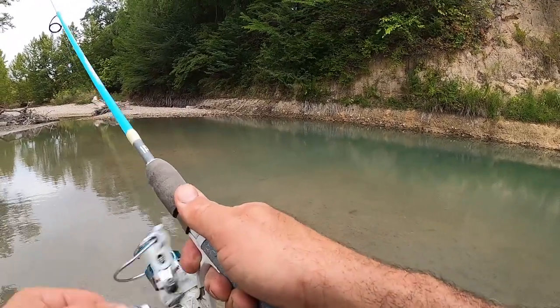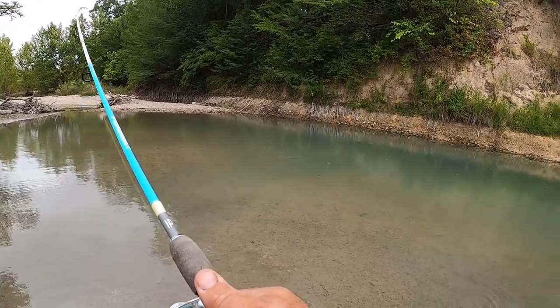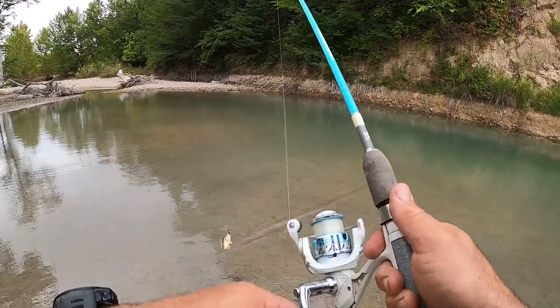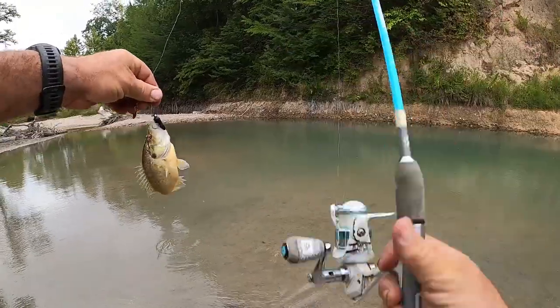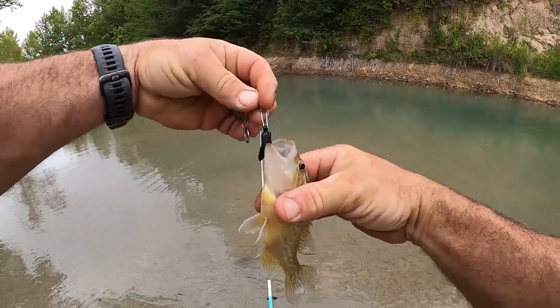Oh, I got something right there. Is this a red ear or a warmouth? Warmouth — man, there are a ton of warmouth in here. I love it.